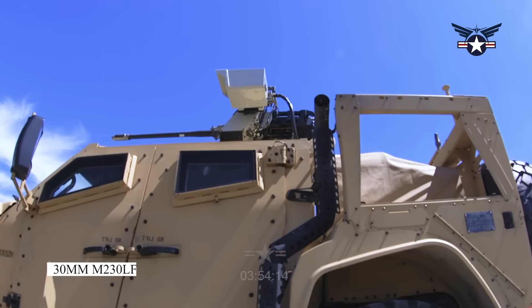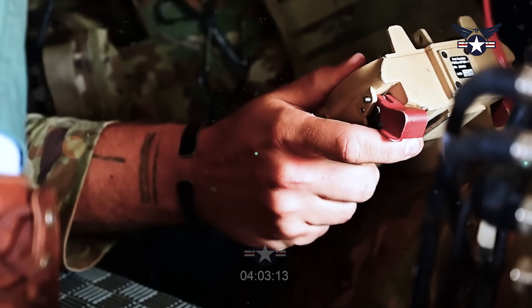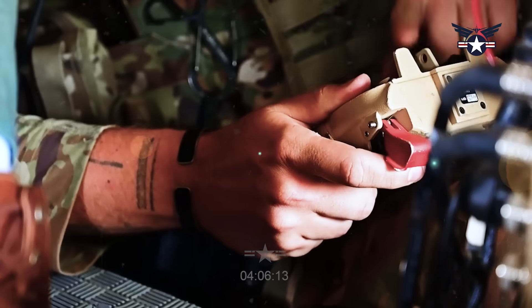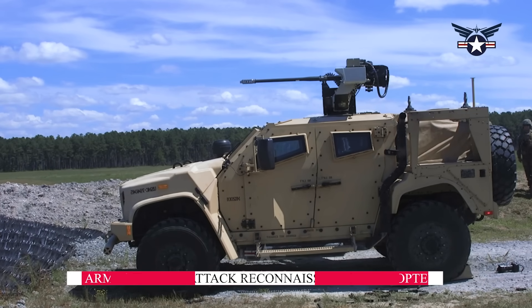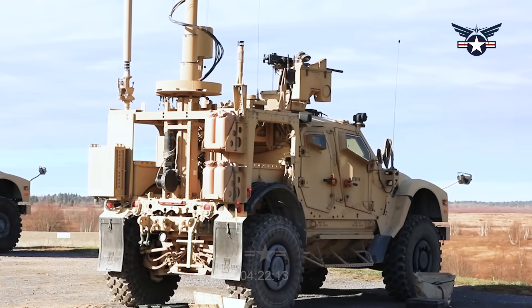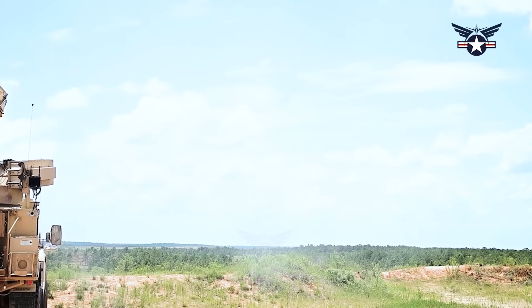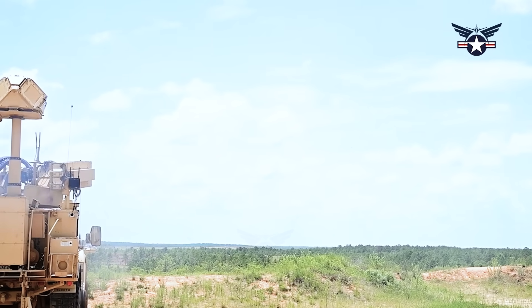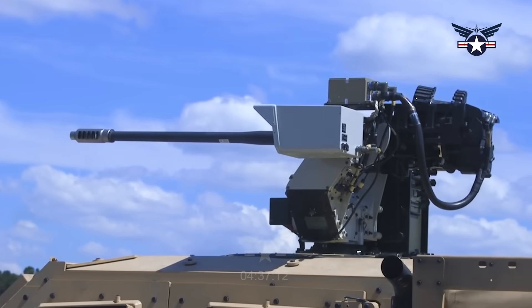Beyond the 30mm M230LF, Northrop Grumman is developing a 20mm version known as the Sky Viper. The program was delayed due to funding issues, but those have been resolved and it will be restarted, with a prototype expected within the next 18 months. This gun is being considered as an alternative weapon for the U.S. Army's future attack reconnaissance helicopter. Considering cost-benefit factors, it is unlikely that smart munitions or proximity-fused munitions will be developed for the Sky Viper, which would rely on a high rate of fire to neutralize conventional targets. Northrop Grumman considers the 30mm smart munition best suited for the CUAS mission.